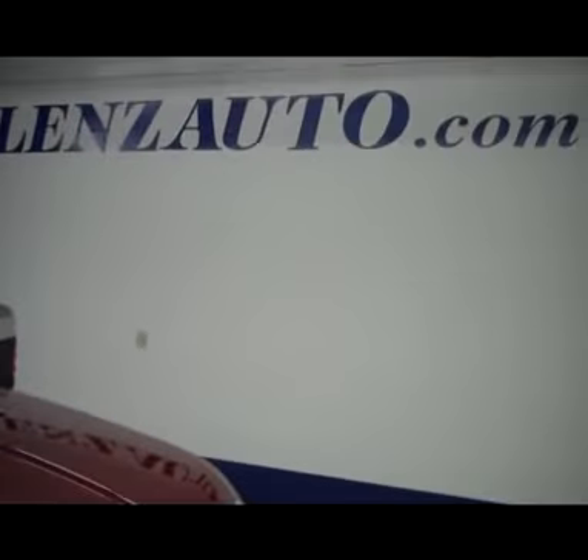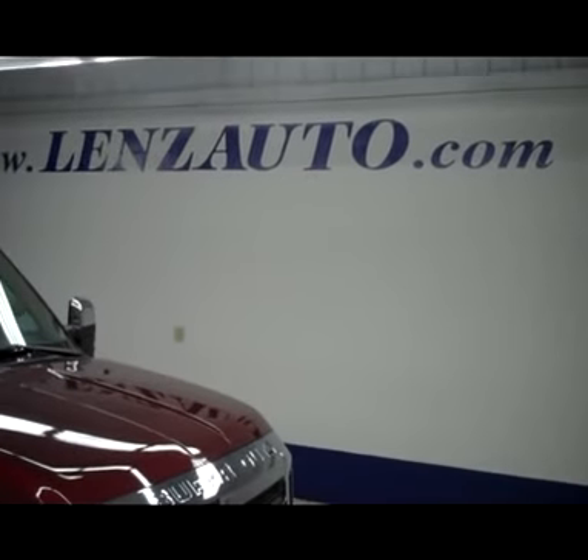If you don't see any more pictures of this truck or any other truck in the inventory, all you have to do is visit our website at www.LenzAuto.com.